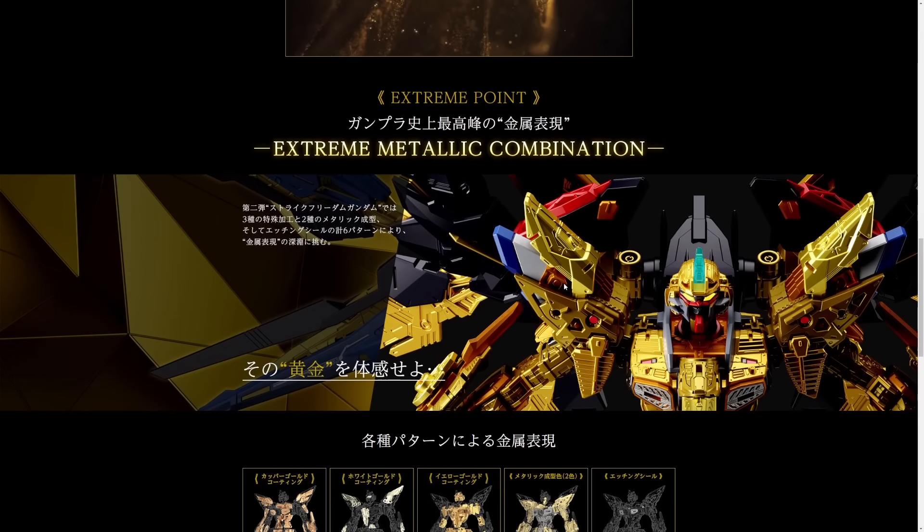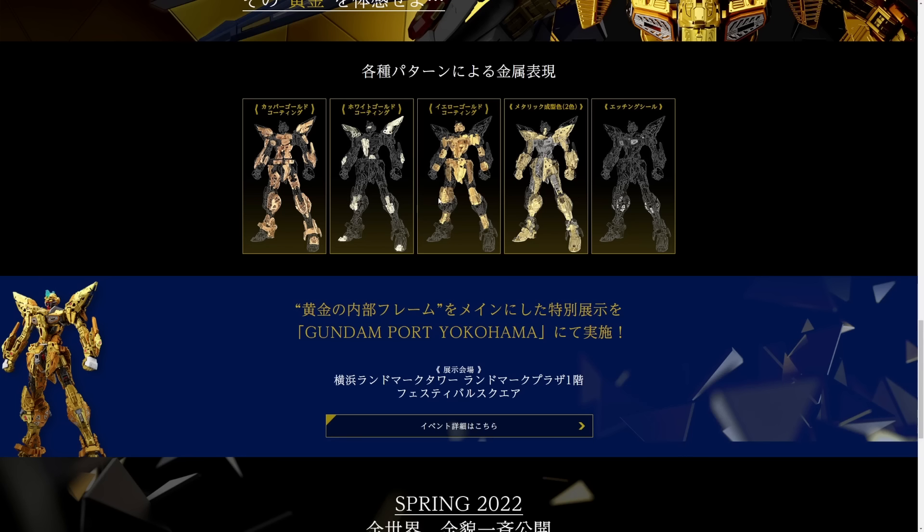Look at that frame! We have never gotten a frame like this on a Strike Freedom before. Even the Perfect Grade — supposedly the best of the best — does not have a fully plated frame. They only plate the parts of the frame they think you'll be able to see when the kit is put together. The problem is there are bits of the frame you can see that they didn't plate, and it's super annoying. But on this Strike Freedom they plated everything, and not only that — they plated it in so many different ways that it gives an incredible level of depth and life to the inner frame.